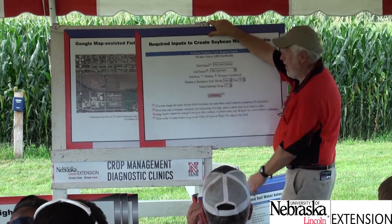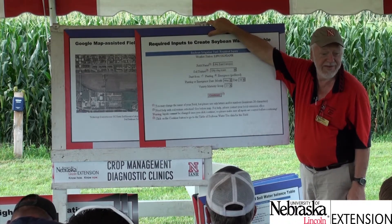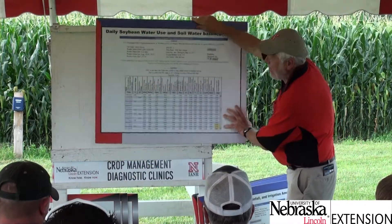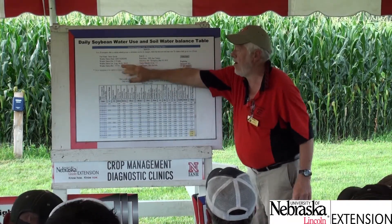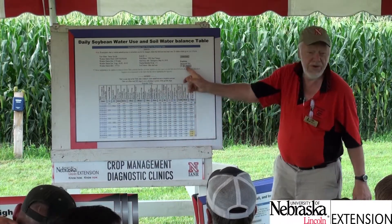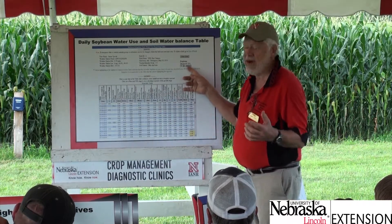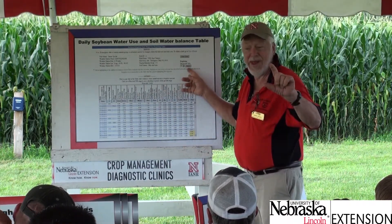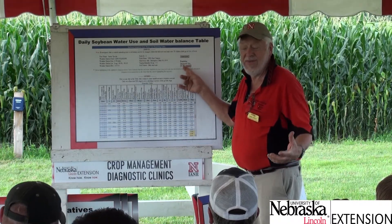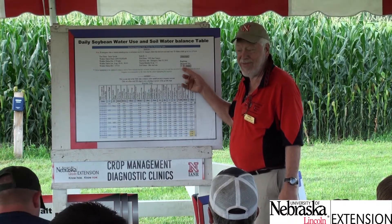So basically four inputs — field location, planting date, maturity group, and soil type — are all you need to get Soy Water started for each field. Once entered, you get a table showing all your information, the weather station, and a trigger point for soil water depletion. If you're conservative, trigger irrigation at 35% depletion of plant-available water; you can also change it to 50%, and you can adjust it mid-season.